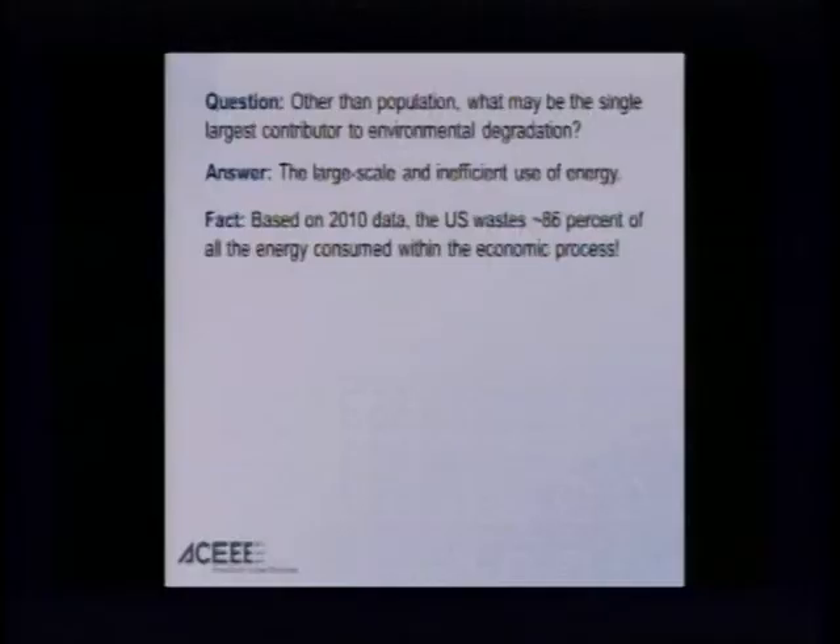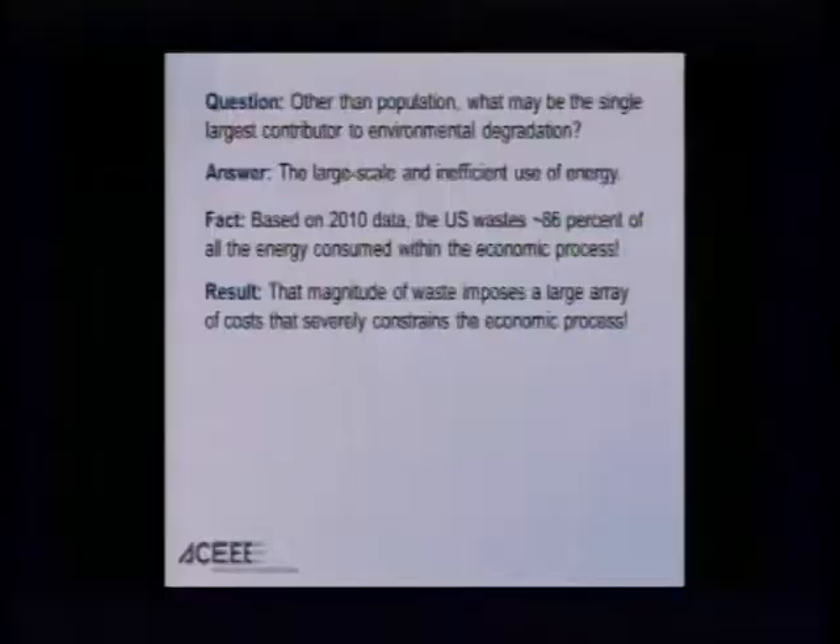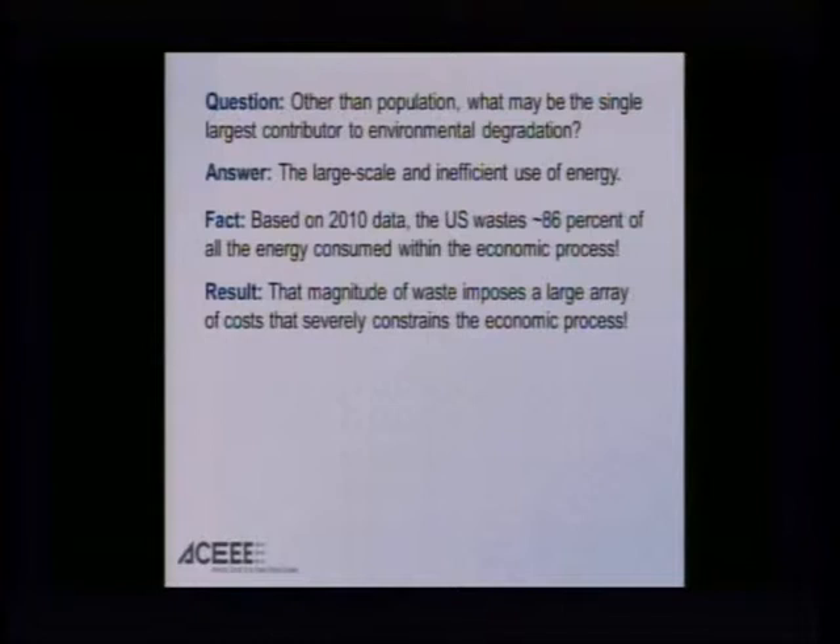This is based on my work coming off of my research sabbatical with my colleague Robert Ayres — A-Y-R-E-S. Bob is a physicist by first degree, but an economist. He is the godfather of what we call industrial ecology — it's not just operating an economy with a little investment and labor, but it takes energy and material flows. Building on his work, I've determined that in 2010, all the energy that the United States throws at the economic problem, 86 percent of it is wasted — not used usefully in the production of goods and services. That magnitude of waste imposes a very large array of costs that severely constrains the well-being of our economy.